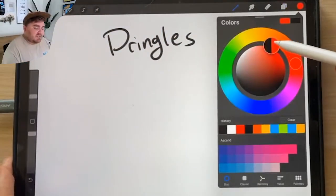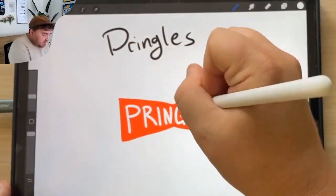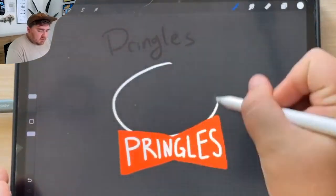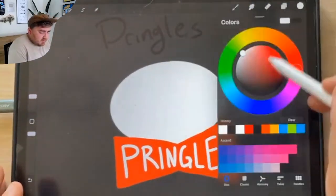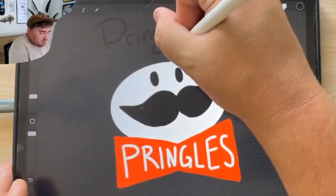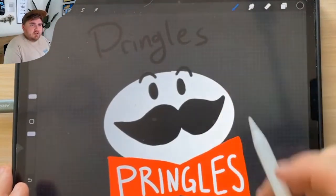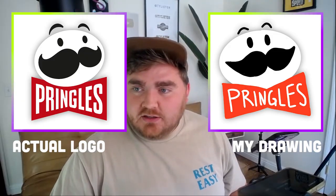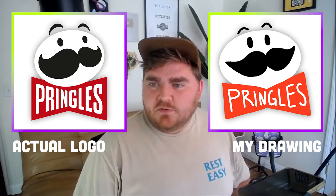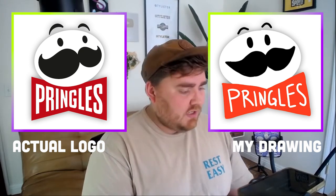Next is Pringles. Recently they went back to this old style I really like — a bow tie with the word Pringles in it. His head is white and it's underneath, like a big oval. If I remember correctly it's all black and he has these big eyes. He has eyebrows that are above his face. Okay, they are fully above his face — this is like almost 100% correct. His mustache needs to come up, but the placement of P-R-I-N-G-L-E-S within the bow tie is pretty perfect. I'm really happy with that.